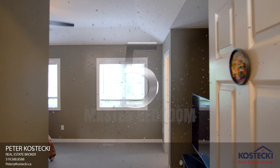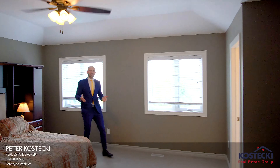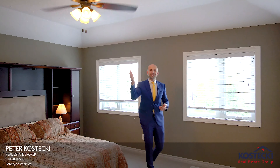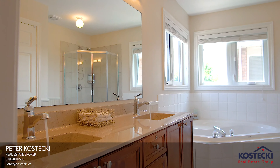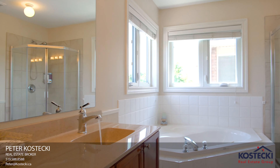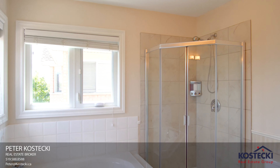Number 5: Master Bedroom. This spacious master bedroom features vaulted ceilings, a walk-in closet, and an updated 5-piece ensuite with double sinks, jetted soaker tub, and shower.